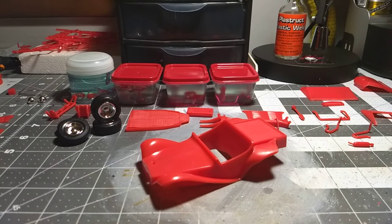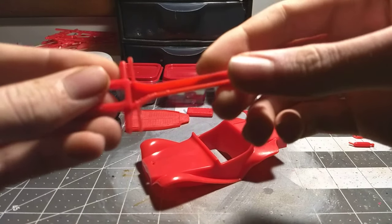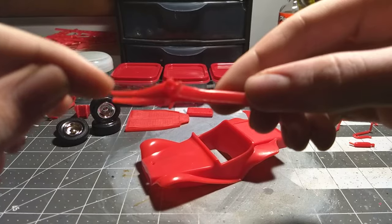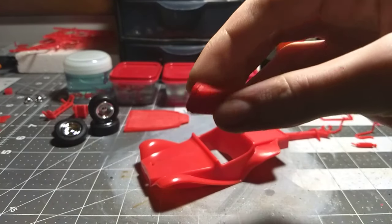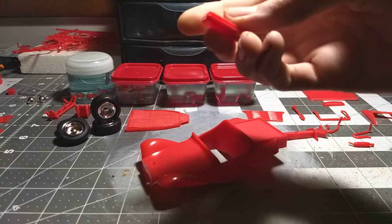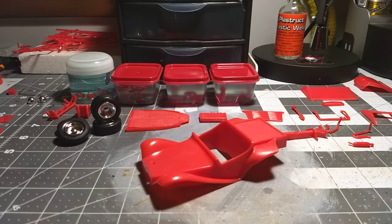Everything else — the only thing I glued together is right here: the frame, kind of where the engine connects. There's a part right here that's on, and just the gas tank halves — that's screwed on. That's pretty much all I did.